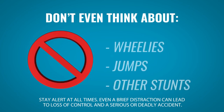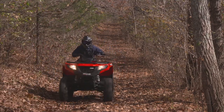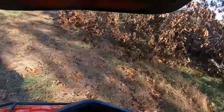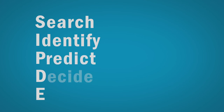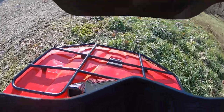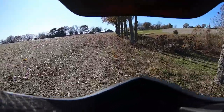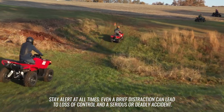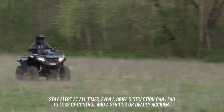Here's one of the biggest mistakes people make riding their ATV: they don't look forward when they ride. They look at the ground right in front of them and whack a tree they didn't see. Think about SIPTI — Search, Identify, Predict, Decide, and Execute. Look forward, down the trail, see what's coming, decide what to do, then do it. Remember, stay focused and alert at all times. Even a quick distraction can lead to losing control and a serious or even deadly accident.